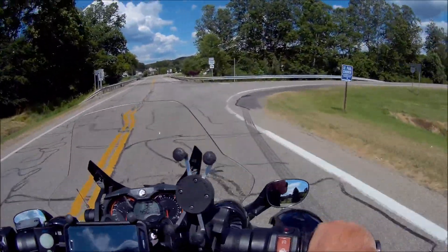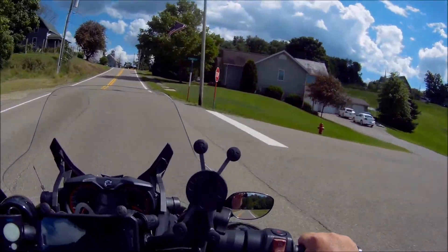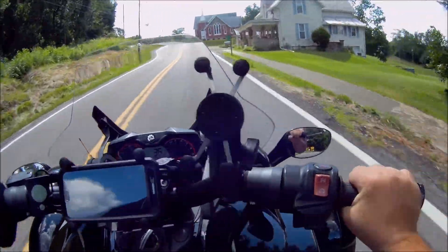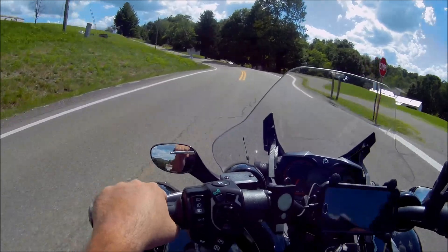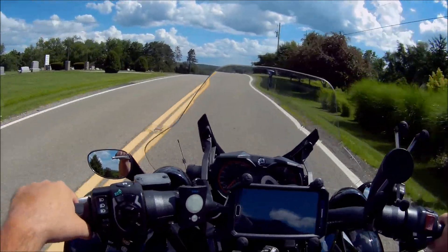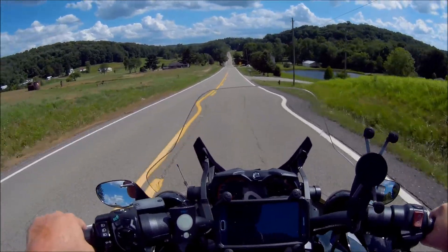Today the temperature is a very mild 74 degrees, but there's a crazy wind — a very stiff breeze. Tomorrow the high is only supposed to be 72. We're normally between 85 and 90 this time of year, so to have almost a week of low-70-degree weather is kind of crazy, but I'm not going to complain about it.